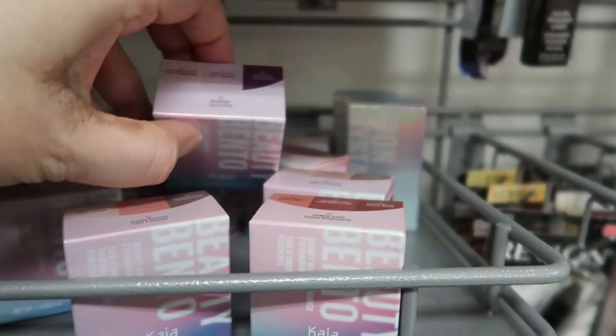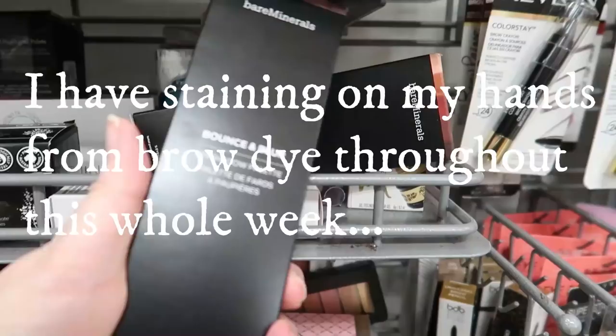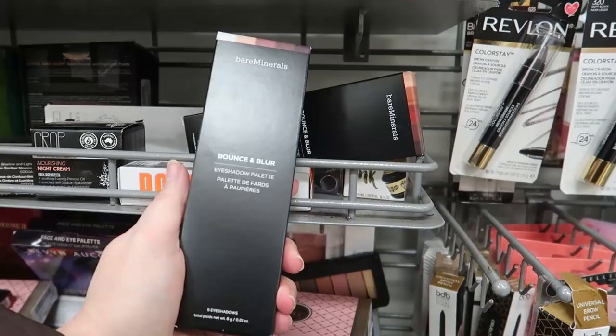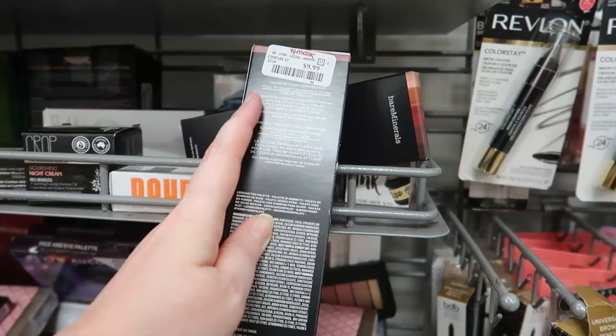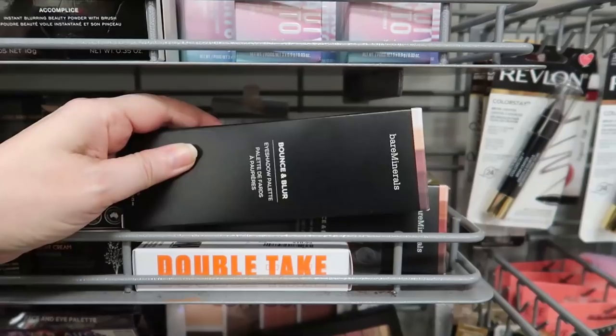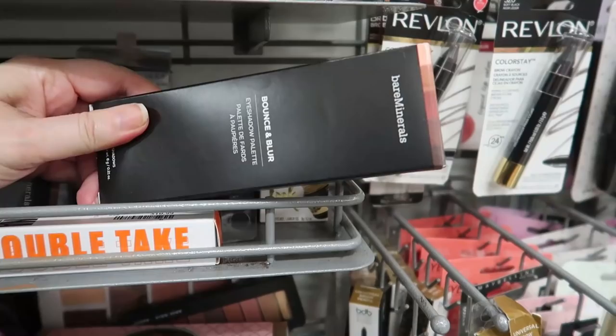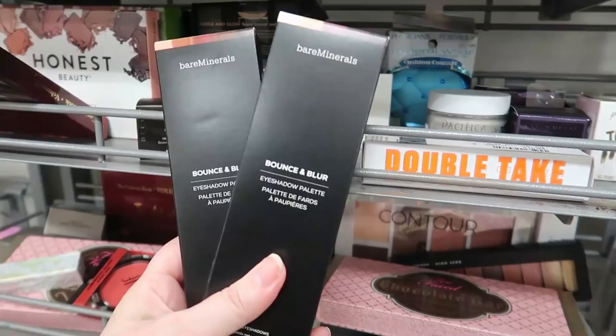All three shades are shimmers, and glowing guava. Then making a little reappearance — we saw these about nine months or a year ago — these are the Bare Minerals bounce and blur eyeshadow palettes. These are designed to apply with your fingertips: bounce powder applies effortlessly. We have them in both shades — dawn and dusk. Last time we only saw the dusk one. These are going for $9.99.